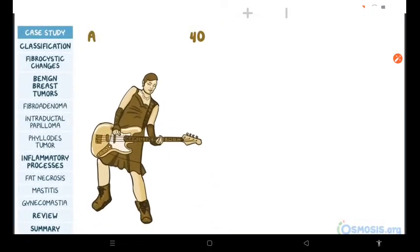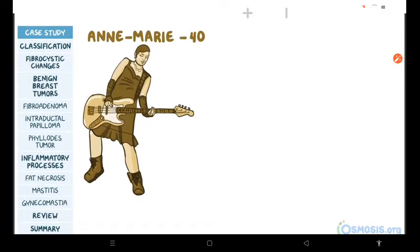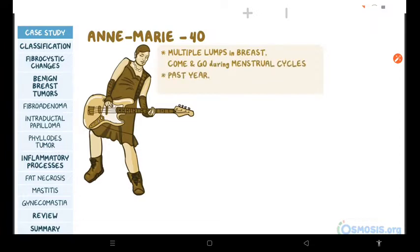A 40-year-old musician named Anne Marie comes to the primary care clinic. She mentions that multiple lumps in her breast would come and go at different times during her menstrual cycles. For the past year, she has also experienced premenstrual breast pain in both breasts.